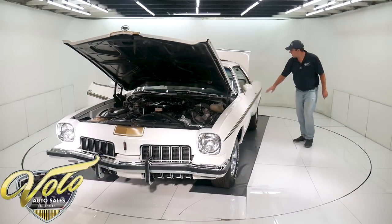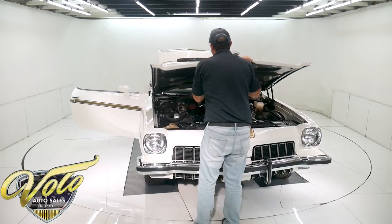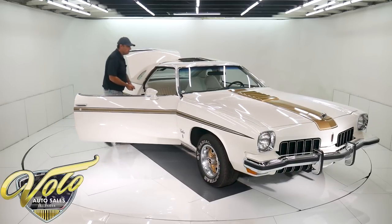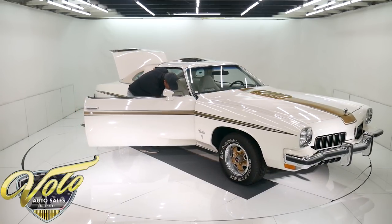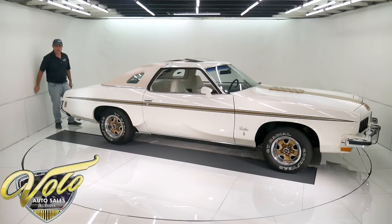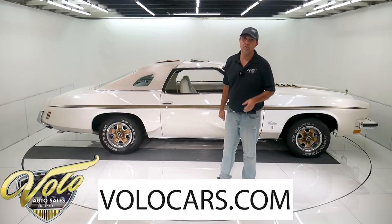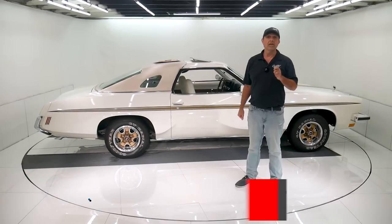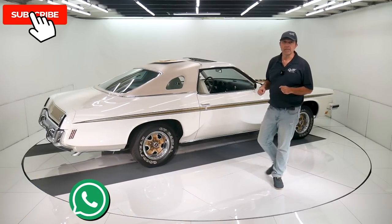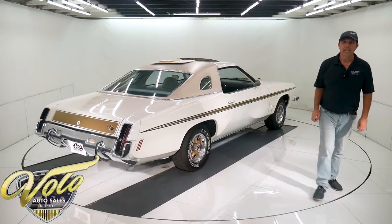So there you have it. This is a rare car built by Hurst Performance — built by Oldsmobile then sent to Hurst where they did their thing to it. A rare piece of muscle car history with a 455 motor. Go to volocars.com — plenty of ways to reach out to the salespeople. If you have a specific question or concern, please ask them. They can also help get this delivered to your driveway and help with financing. Go to volocars.com before someone beats you to it. If you enjoyed the video, subscribe to our YouTube channel and click that bell icon — you'll be notified as the new ones are posted. Thanks for watching.